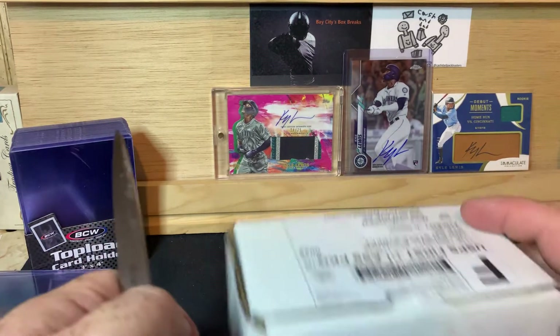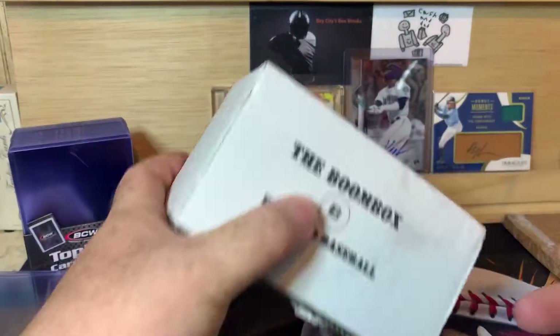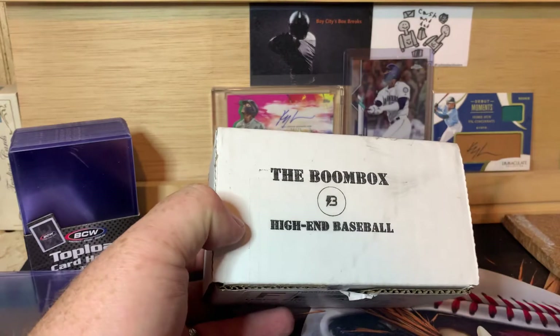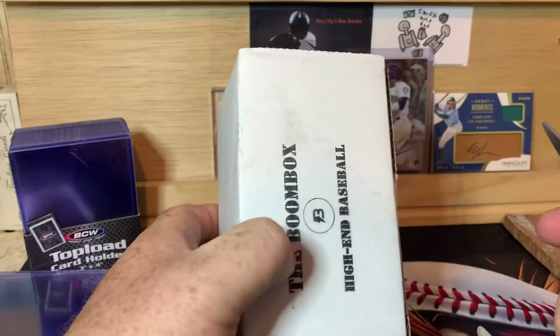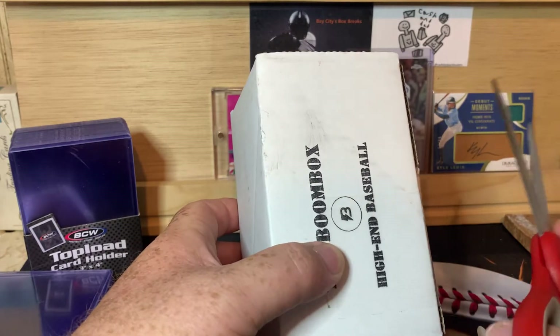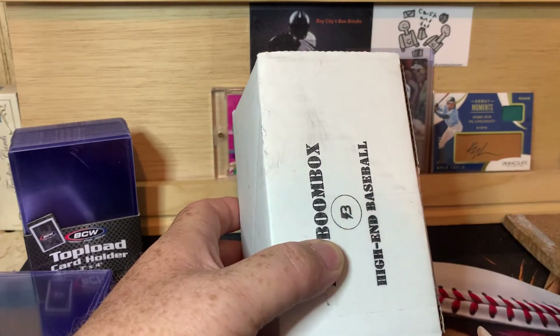What is up everybody? Welcome back to the channel. PNW Card Collector here back with another video for you. Today we have the Boombox High-End Baseball. This is their high-end, or what they call the high-end Boombox. This one's about $104 shipped, almost $105 after shipping and tax and whatnot.